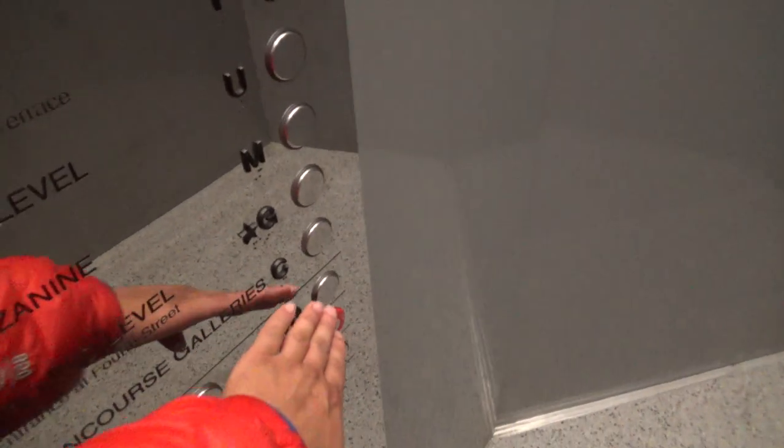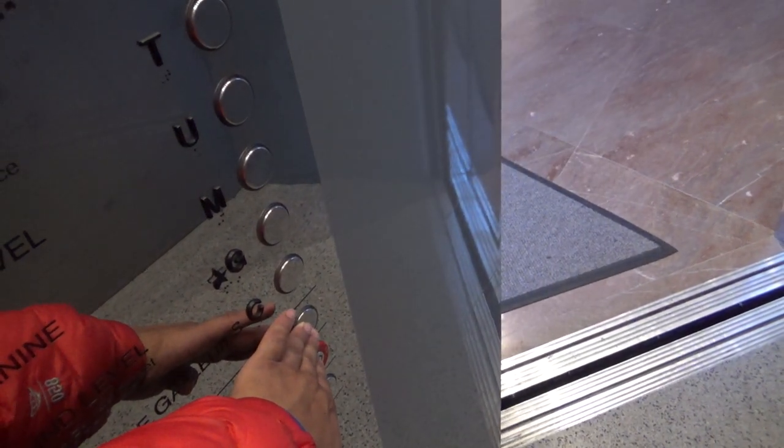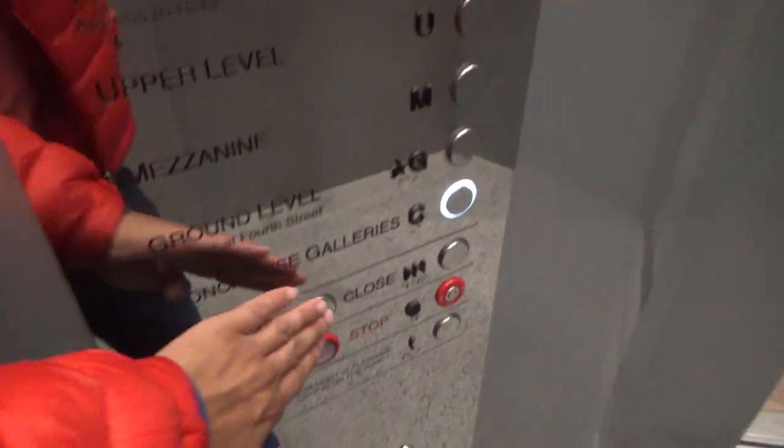Here we are. Look at the cap here — interesting shaped cap.